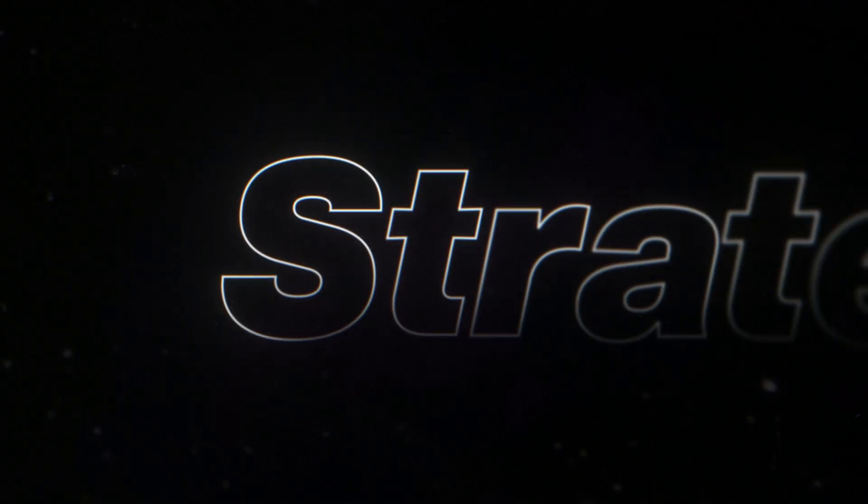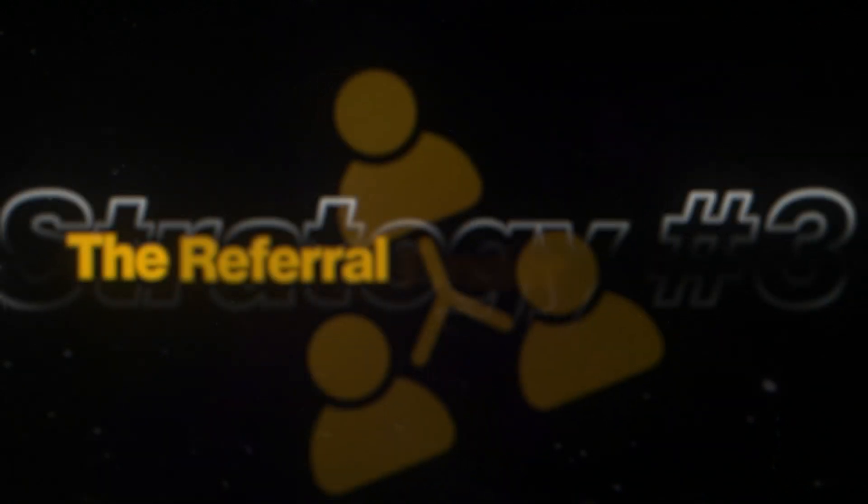Now I want to share one super quick yet powerful strategy — a hack shared inside our accelerator community. I call it the referral finder strategy. Referrals are literally one of the best ways to land a job — it's a cheat code. Having a referral can 4x your chance of getting an interview. Most people can only get a few referrals, but imagine getting dozens. There is a way to do it.